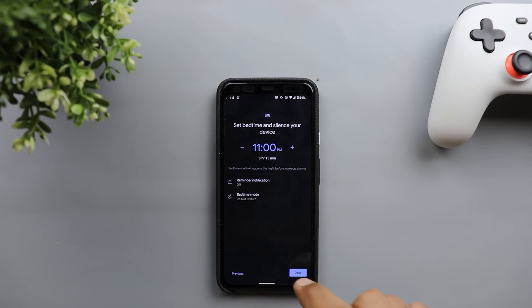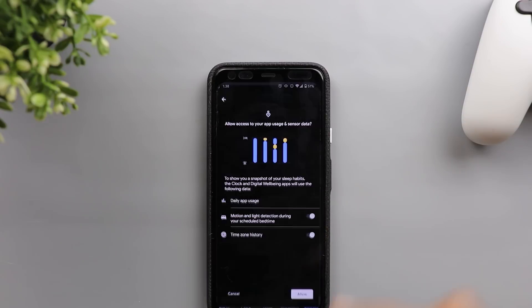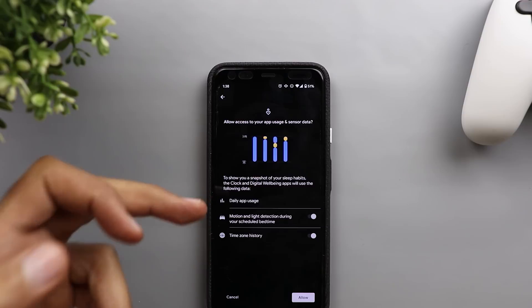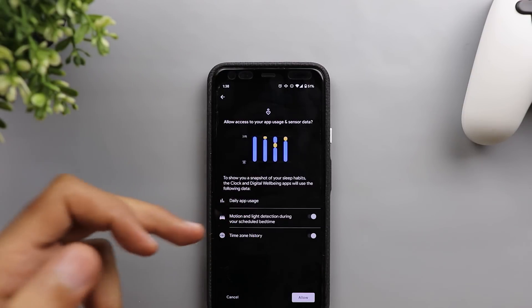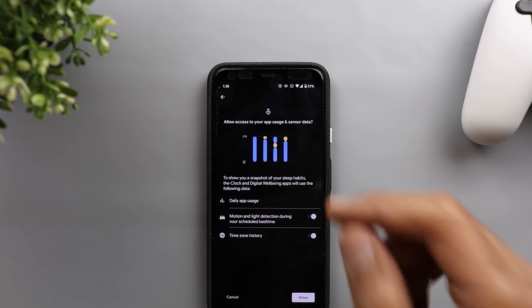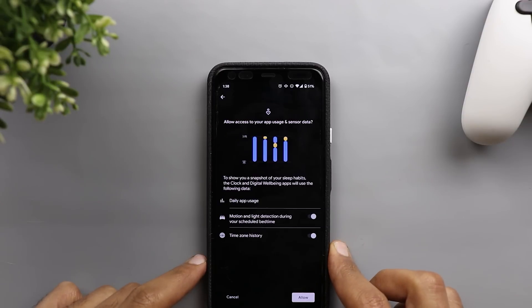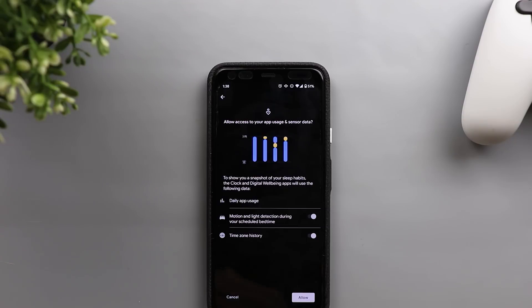Once you're happy with your choices, tap Done and you get even more options. The first is 'See recent bedtime activity,' which tracks two things: your screen time and the time you didn't use your phone. Tapping Continue will request access to three things: daily app usage, motion and light detection during your scheduled bedtime, and your timezone history. The data comes from Digital Wellbeing for daily app usage, while motion and light sensors only work during your bedtime schedule — counting time only when your phone is motionless in a dark room.